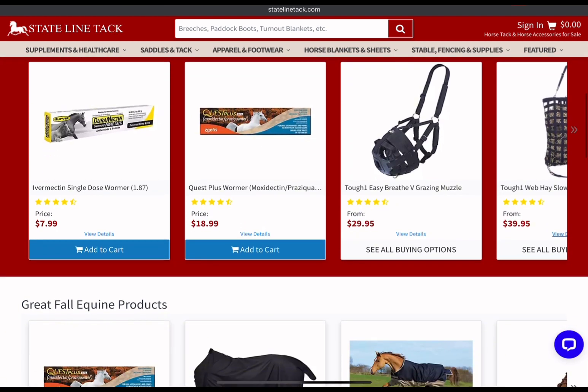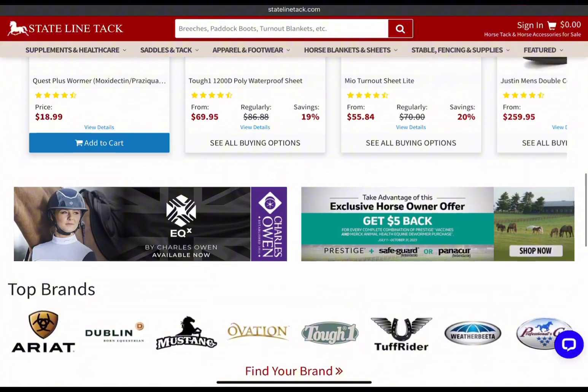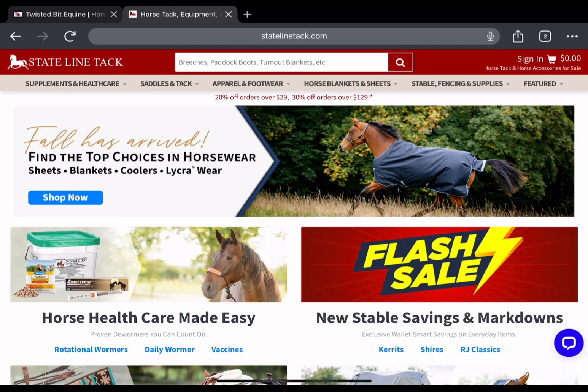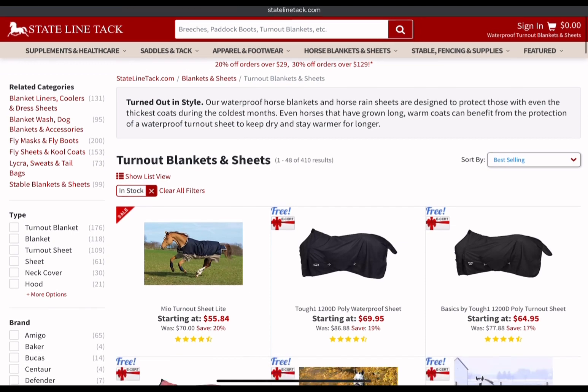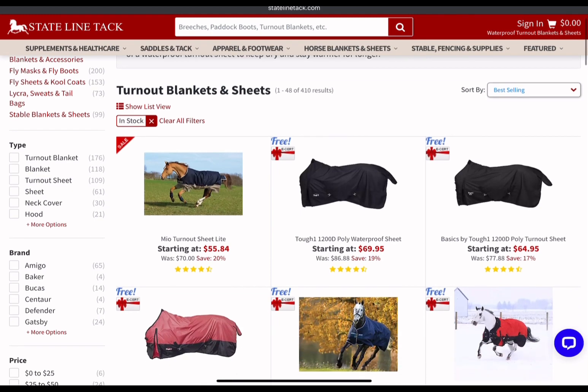The wormers we discussed last time have the exact same prices here as Horse.com. But today we're going to discuss fall turnout sheets and horse blankets and the discount prices they have. Look at these prices — this is insane. Last year I saw people buying used blankets for $200 in the dead middle of winter because they were desperate, so let's get on this now.